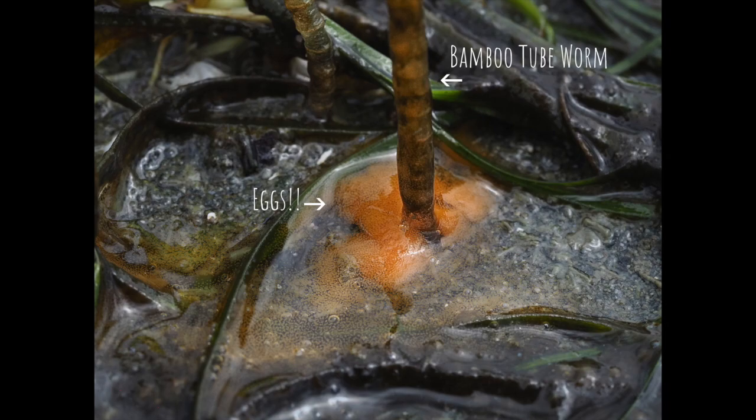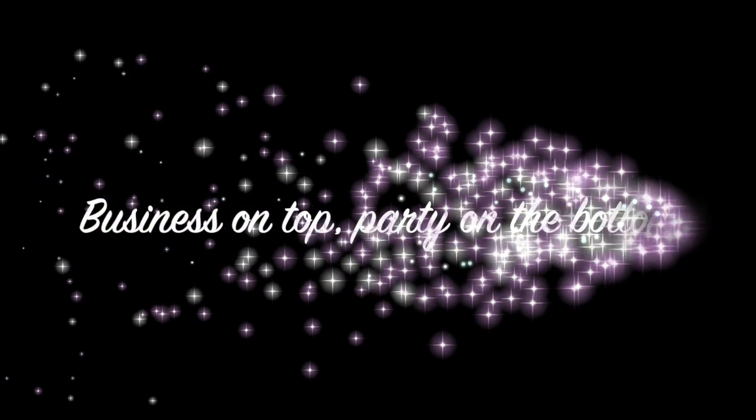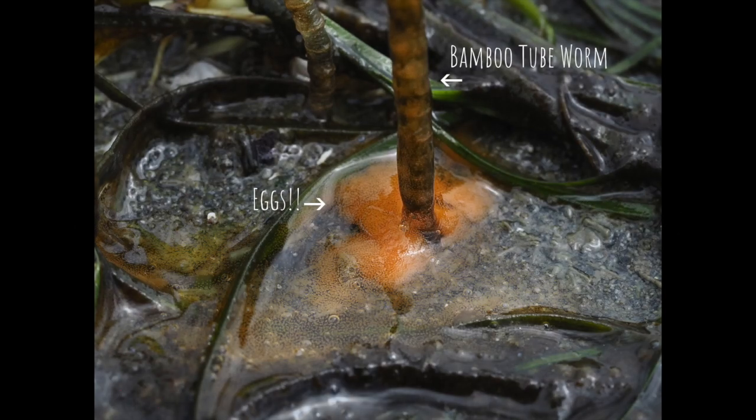It's a party on the bottom where reproduction happens. Three-jointed tube worms are broadcast spawners, throwing their eggs and sperm into the sea and hoping for the best. This is a reproductive strategy employed by many of our Salish Sea invertebrates.